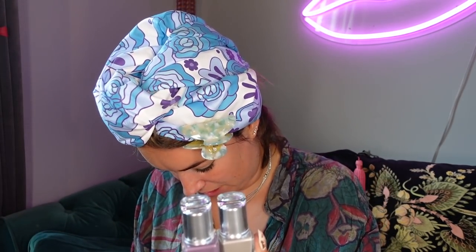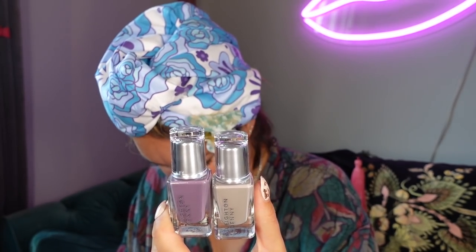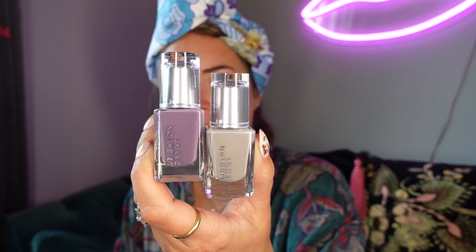Leighton Denny nail varnishes — the Earth Collection, Autumn/Winter 2021, £12 each. These ones are called Keep It Kind and Eager — vegan, in a nice purple and a taupe-y colour. Love that.